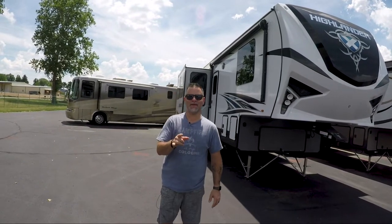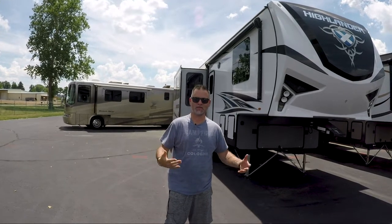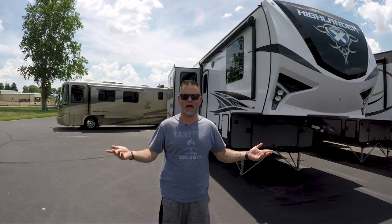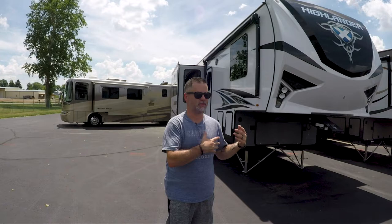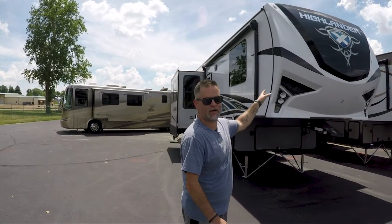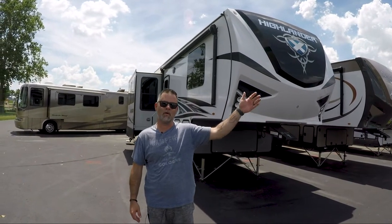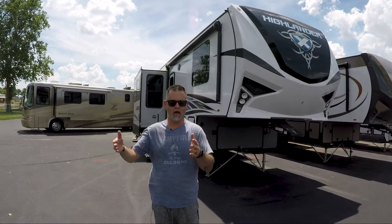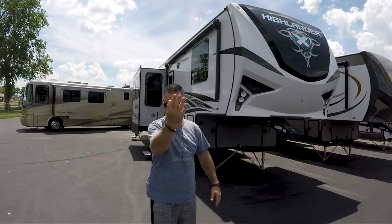Hey guys, Dan here. I am back at Walnut Ridge - I'm sure you're seeing a trend here but I love it because I've got the lay of the land and they let me come back whenever I want. What I thought I would do today is cover some fifth wheels. I'm going to start with this Highlander, then walk you down to a Mesa Ridge, and then end the video in one of the high-dollar Montanas so you can see lower, mid, and high-end price ranges on these models.